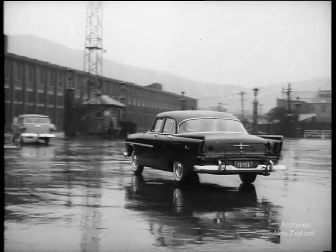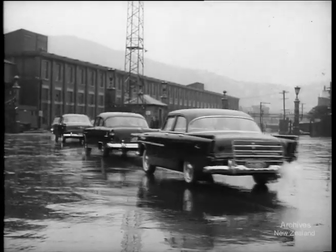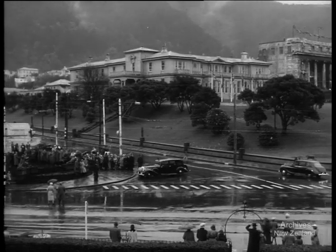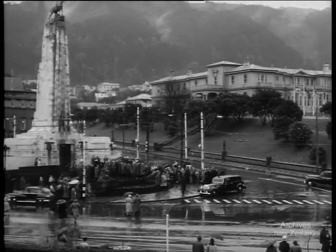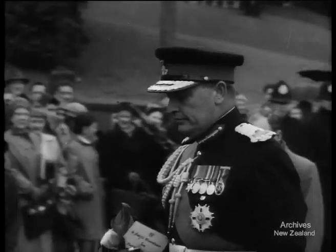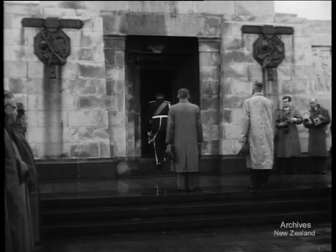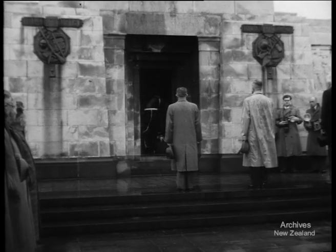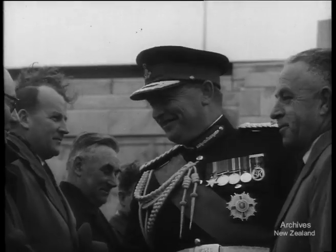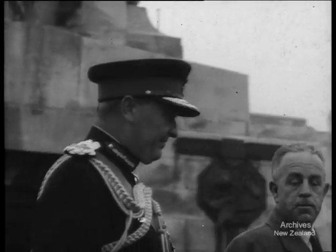Not one, not two, not three, but four cars are taking Lord Cobham's little cricket team to Government House. At the Cenotaph, a wreath is laid to the memory of the servicemen who lost their lives in both World Wars. And so we have a new vice-regal family in New Zealand. We hope they'll be happy here, and that before they leave us, the weather clears up.